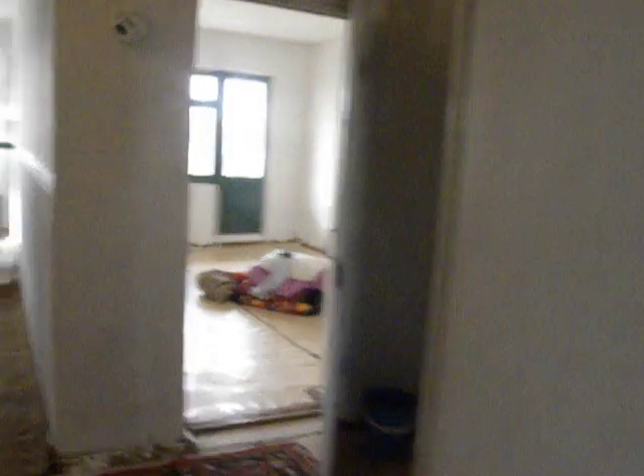Well, that's my apartment. And out we go — there's my door.